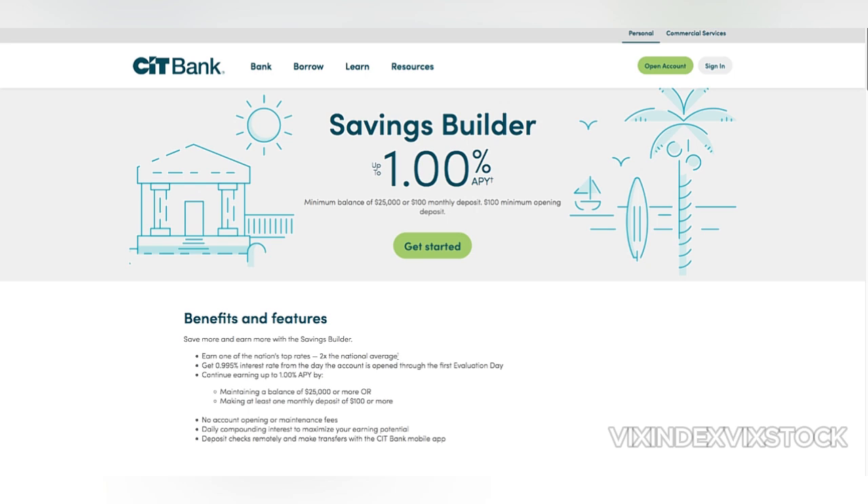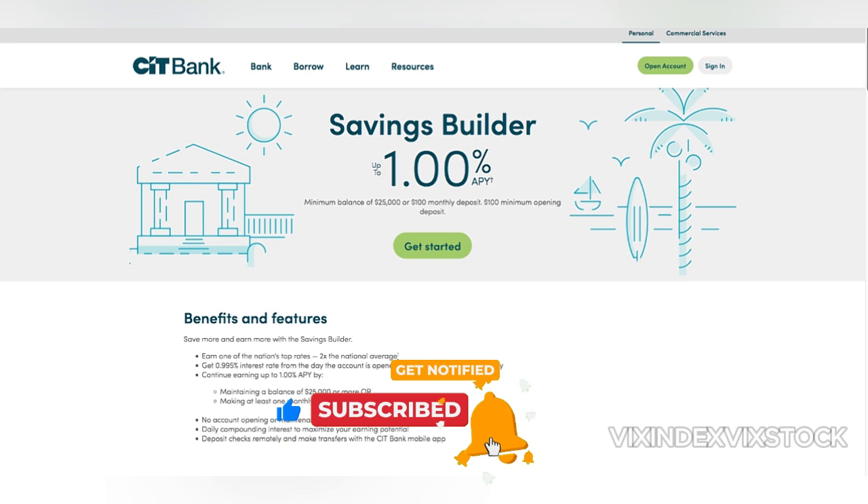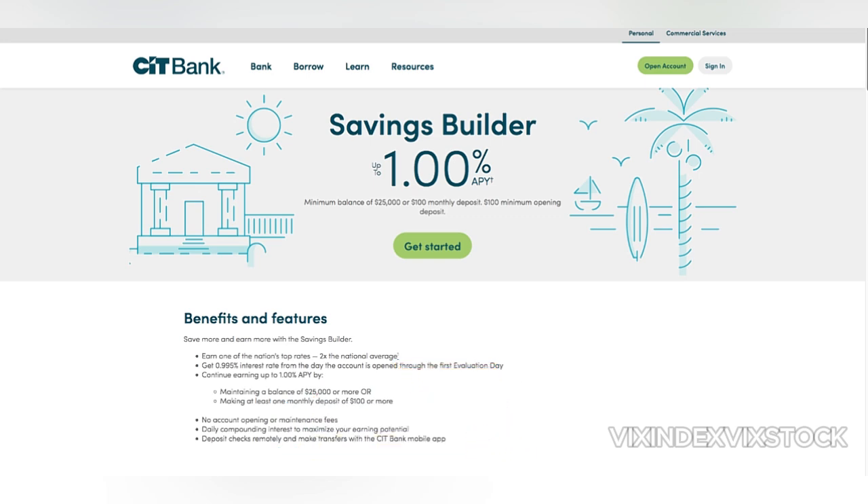However, it's important to be aware that the interest rate tiers can change over time. In terms of fees, the CIT Bank Savings Builder is a relatively straightforward option. There are no monthly maintenance fees or minimum balance requirements, making it a suitable choice for those on a tight budget. However, there may be fees associated with certain transactions, such as wire transfers or paper statements.